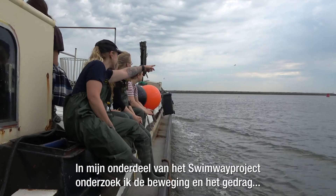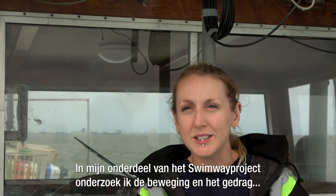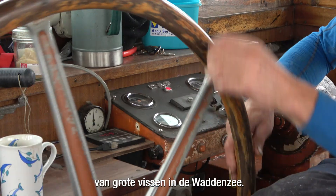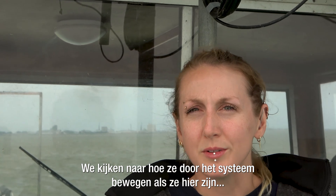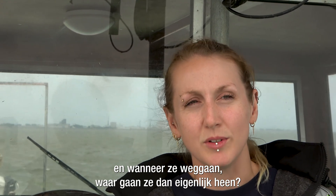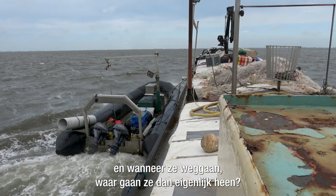My part of the Swimway project is to understand the movements and behavior of big fish that inhabit the Wadden Sea. We want to look at how they move throughout the system when they're here, and then when they leave, where are they actually going.